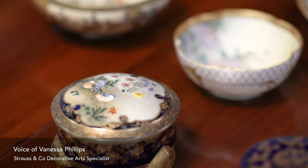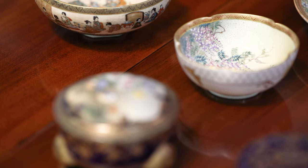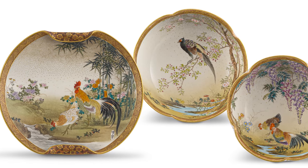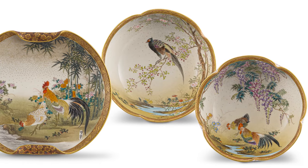Following the success of our April auction here in Cape Town, we are now delighted to be offering a further five lots of Japanese satsuma wares from the famous Kinkozan workshop.